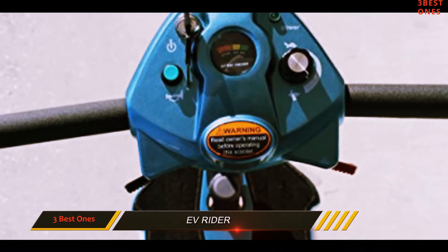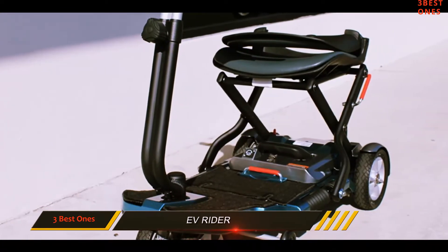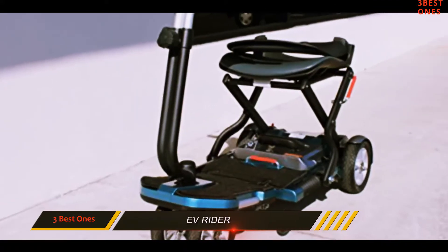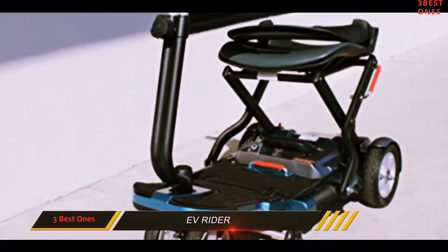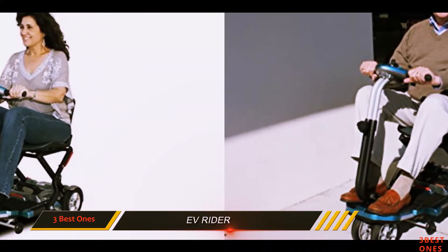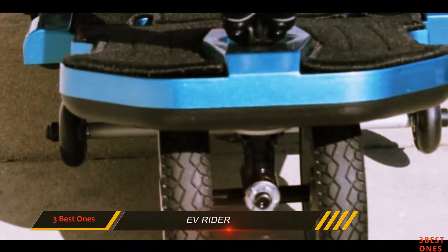There are plenty of reasons why one should consider buying this electric mobility scooter. First of all, it comes with advanced technology that helps individuals with reduced mobility move around safely, using an S-Drive 45-amp controller and an electromagnetic brake. The scooter has a six-degree climbing angle, four to six hours charging time, and gel batteries that last for about 10 to 15 miles.